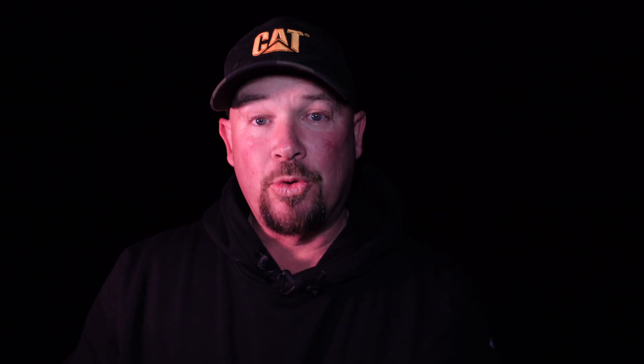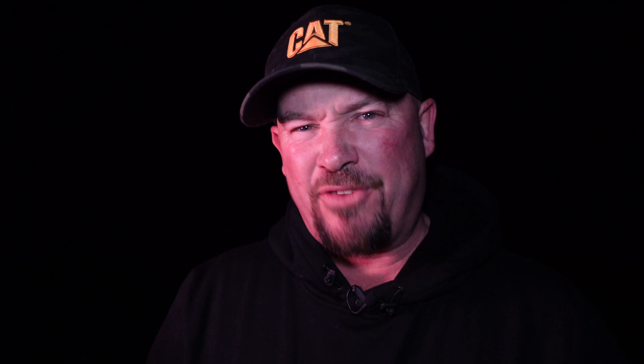We also have channel memberships — click Join just below this video. It costs about five or six dollars a month and you get a live video every month, some behind-the-scenes content, and all the presets from phonephotoschool.com.au for free — they're normally five dollars each. Thanks David Addison, awesome doing a video with you all the way from the UK. We might do something like this again in future. Thanks guys, see you all next week.